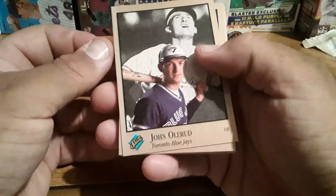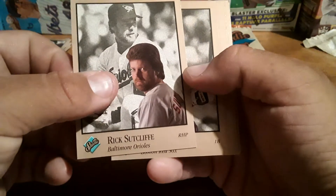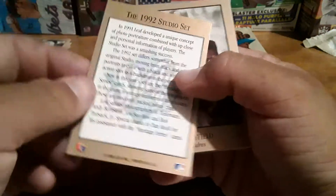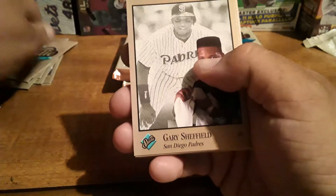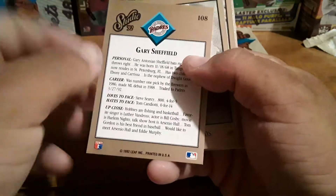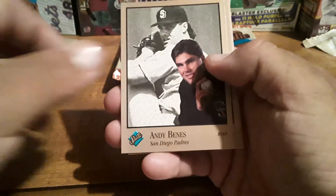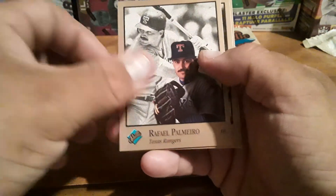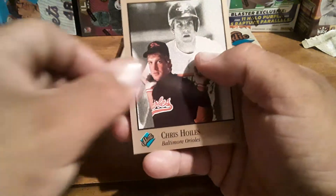There's Carl Nord over here. Rex Sutcliffe. There's Mo Vaughn. This is the Studio card letting you know about it — I like that. There's Sheffield, Harold Reynolds, Robbie Thompson, Andy Benes, Rafael Palmeiro, Felix Jose, Joe Carter, and Chris Hoiles.